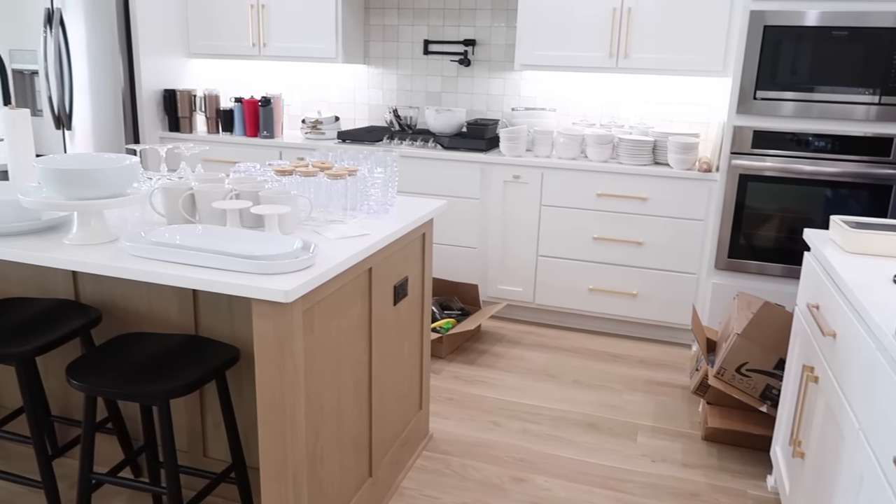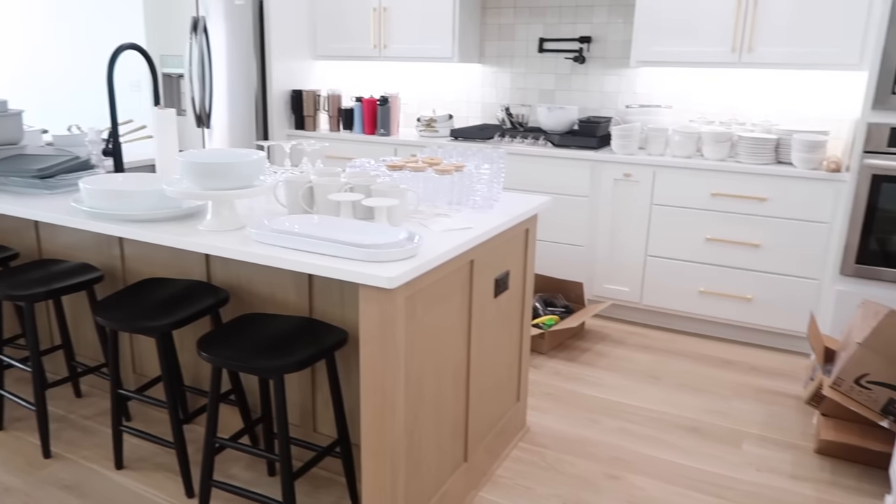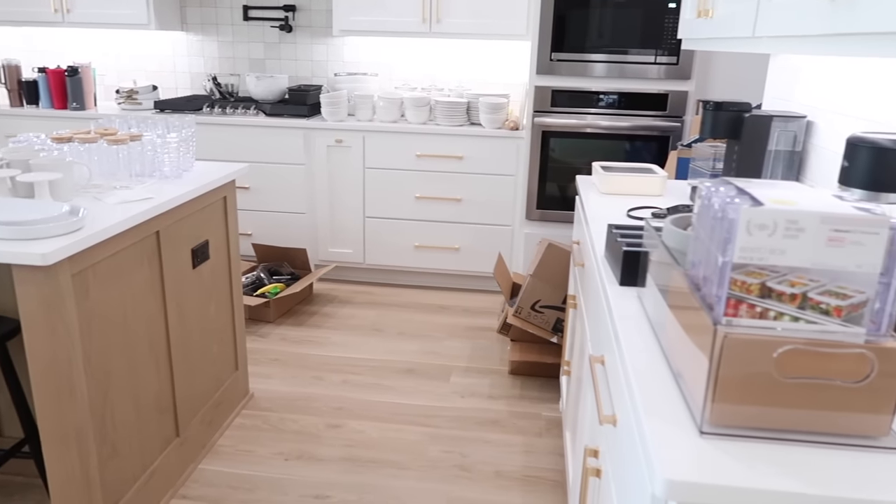You just saw the before clips and now this is the current state I am. I'm so ready to get this tackled and organized so we can have a working kitchen again.